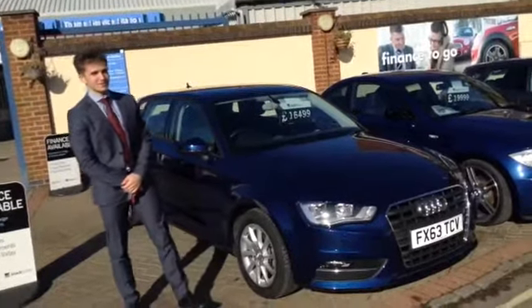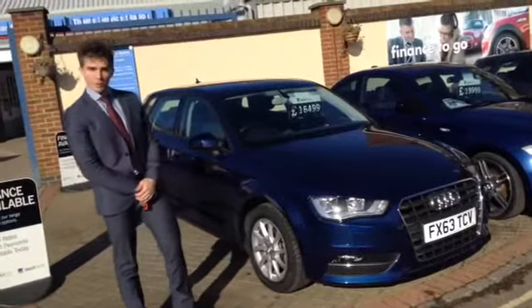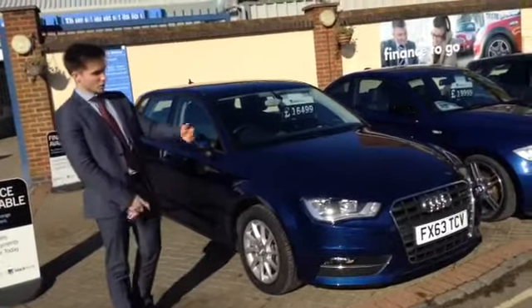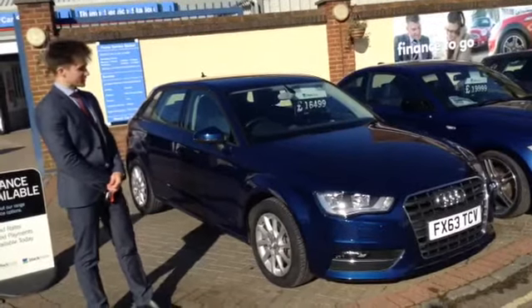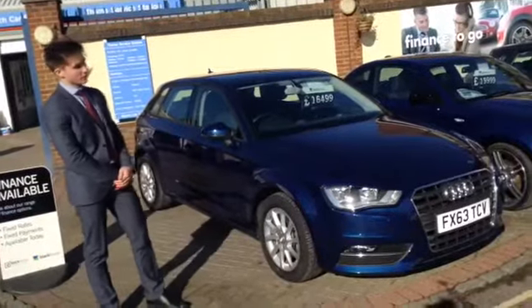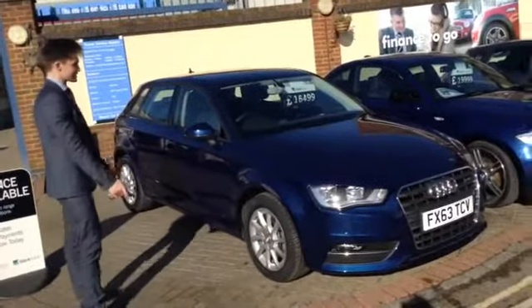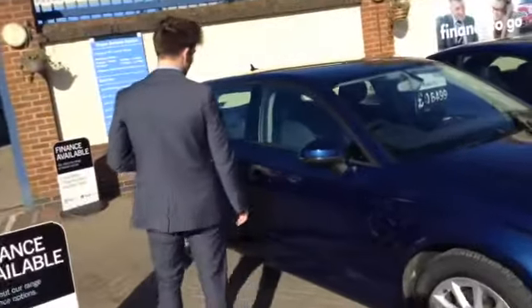Welcome back to Tames Service Station. Henry here again to show you around this Audi A3 — one of four Audi A3s that we have in stock at the moment. All on the 63 plate, all 1.6 diesel SEs with built-in satellite navigation. This one's finished in metallic scuba blue, which looks brilliant when it's been polished sat in direct sunlight as it is now. They come with alloy wheels and front fog lights, with plenty to look at on the interior.